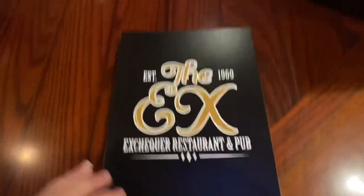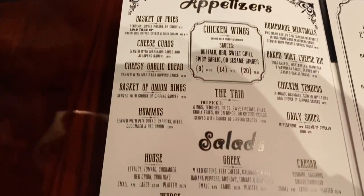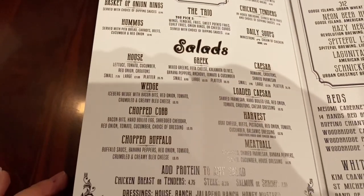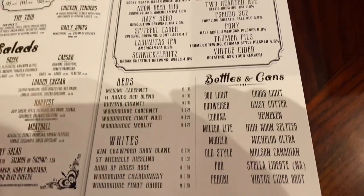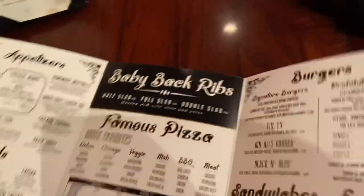Here's a look at the menu — feel free to pause if you want to see any page up close. Overall, their portion sizes were really good for the prices, especially here in Chicago. Most of us had some leftovers that we could bring home, and the food was really, really good. I'll show you what we got in just a minute.